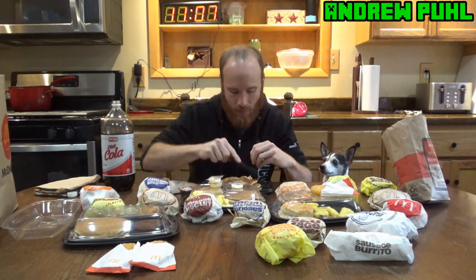Here's the steak egg and cheese biscuit. I really doubt it's as good as the bagel. Yeah, not close — that looks pretty pathetic. I'll bust into these hotcakes. I couldn't tell you the last time I actually had hotcakes from McDonald's — it has been years and years. Pretty good. Might need some butter though.